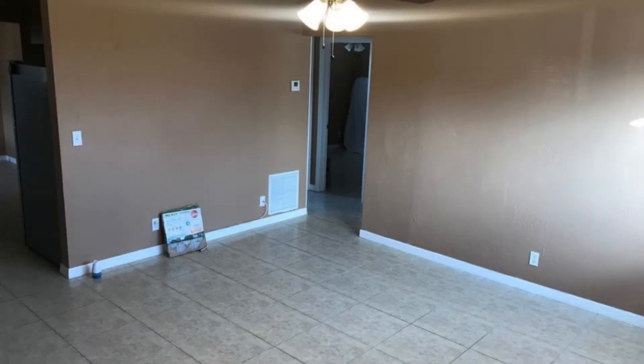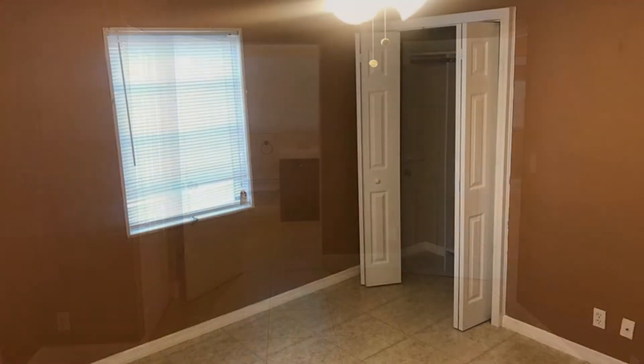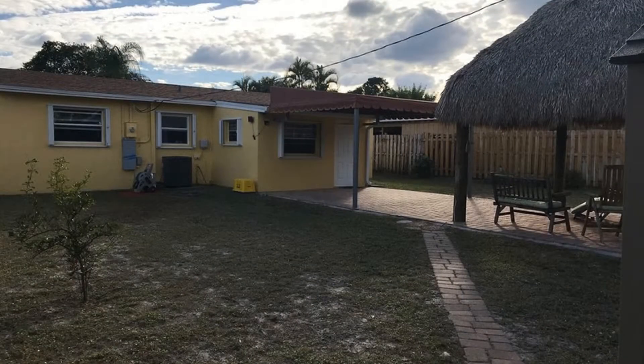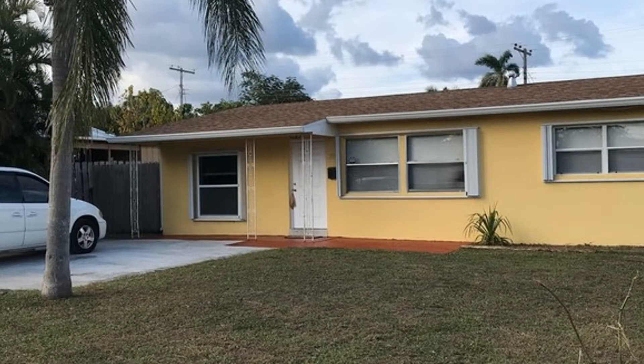This could be your next perfect home. Don't miss your chance. Call us now to schedule a viewing. Give us a call now and book a showing — our number and website are in the description below.